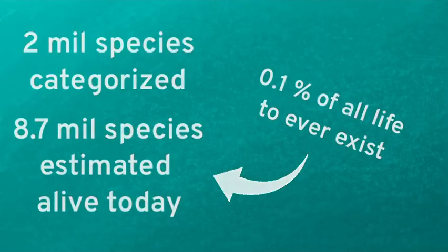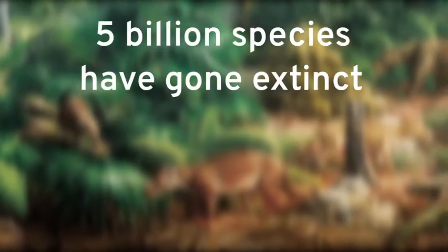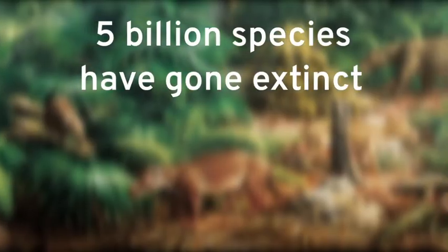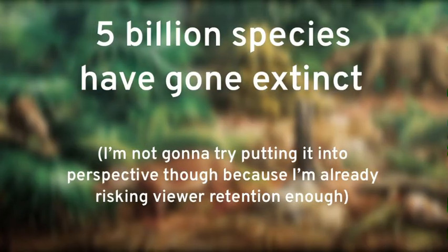If you do some quick math and look at some estimates by scientists, then you can find that it is estimated that over 5 billion species have become extinct in our planet's history. Now 5 billion is a very big number, probably way bigger than most of you realize.